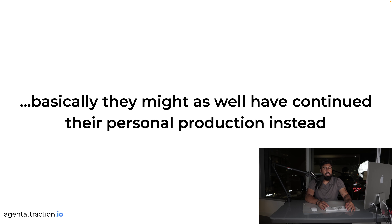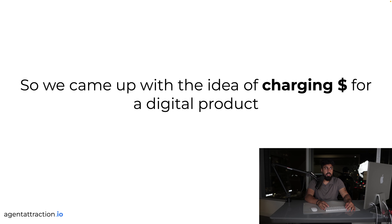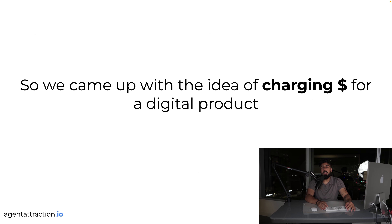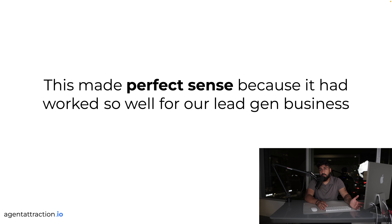A lot of people doing agent attraction are half foot in, half foot out — not doing it consistently — and end up going back to personal production. We realized our clients were giving the digital product away for free, which tracked the wrong-fit agents. Then we said: why not start charging? Now you're not losing money on marketing — you're actually making a profit, and you're getting people who are actually motivated.